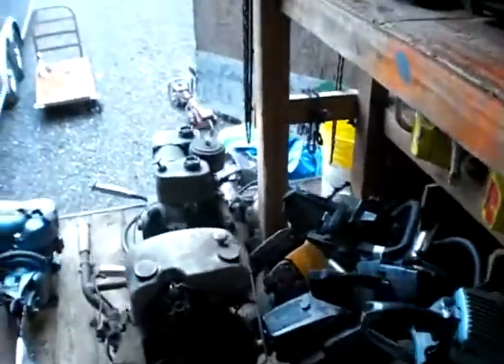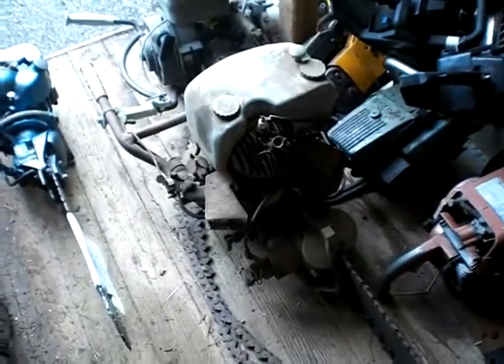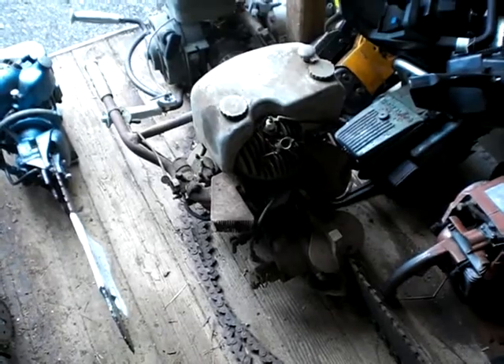Not too organized, is it. Hope to get this IL Model L fired up here one of these days — it would be my oldest running saw if it runs.